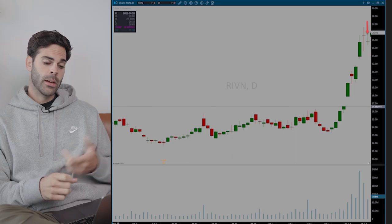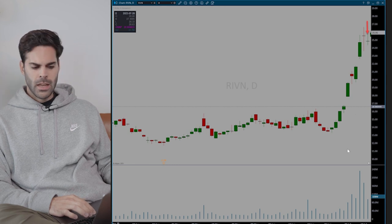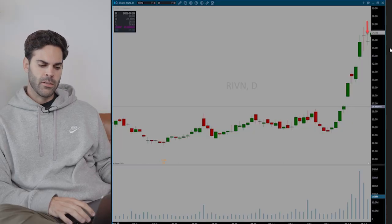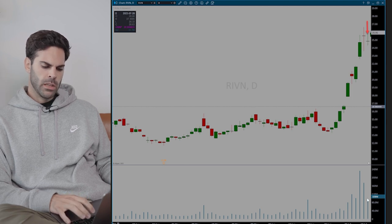The next trade was on Rivian, around July 11 — mid-month. The idea was that the stock had really started to break out and I was expecting a pullback. When something moves that much, normally it gives at least one good day of pullback, and that's what I was looking for. I thought the chart was extended enough and there was enough meat on the bone to start looking at a short, especially after two or three pretty wide-range days with really good volume — everything seemed in place for that setup.